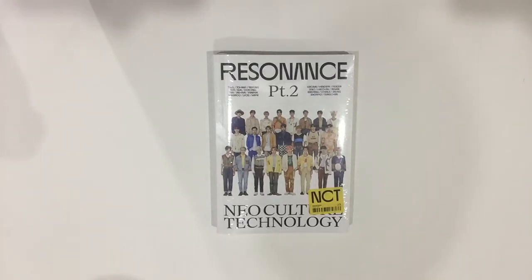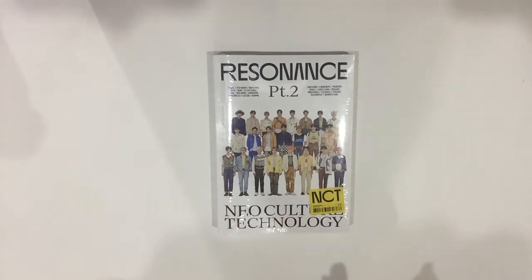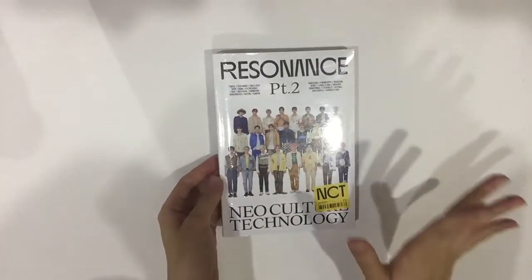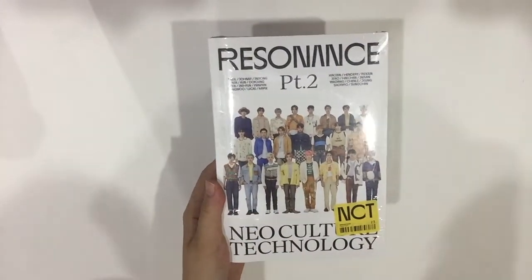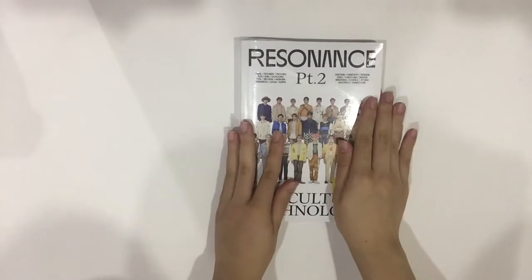Hi everyone, welcome back to my video! Today I have a really exciting unboxing because my Resonance Part 2 Departure version finally arrived. In pictures I honestly thought it was going to be like the Neozone T version — A4 size — but actually it's the same size as Resonance Part 1. SM made it look like a magazine to me, but it's Resonance Part 1 size. I'm really excited, let's get unboxing! This is the front cover — very beautiful, we have all of our 23 boys — and then the side, which says Part 2, and the back. Okay, let's get unwrapping!